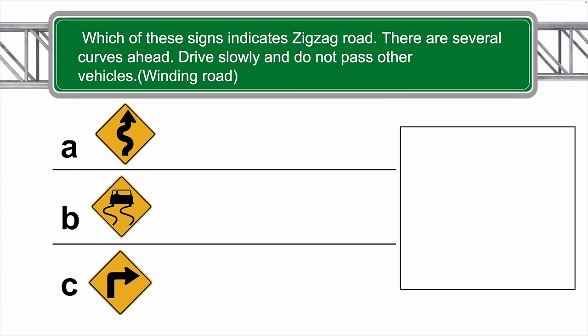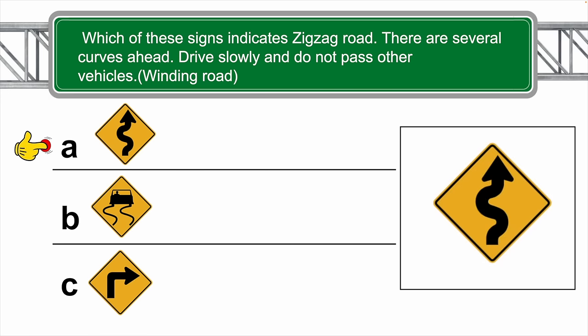Which of these signs indicates a zigzag road? There are several curves ahead — drive slowly and do not pass another vehicle. Winding road. The correct answer is A.